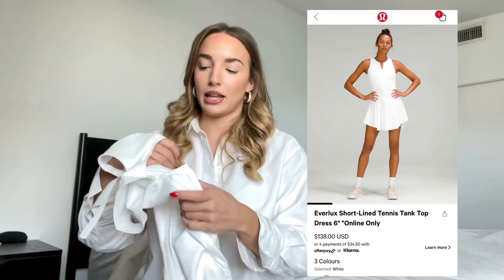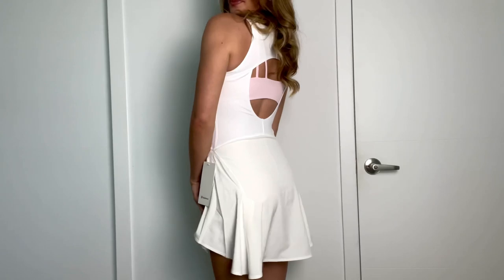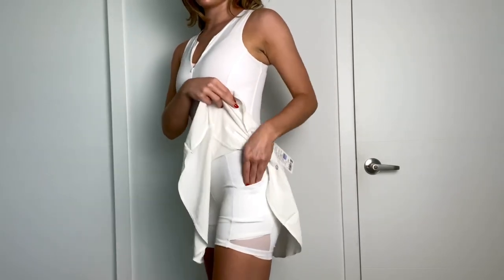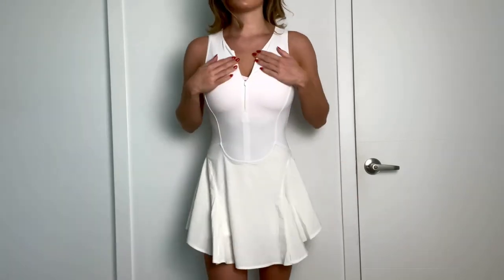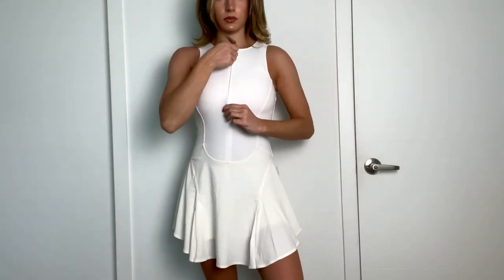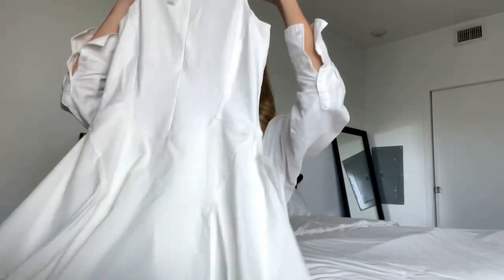The final thing I purchased from Lululemon is the Everlux short line tennis tank dress in the six inch length. This was a guest return — a guest returned this dress and I took the initiative to try it on in the store, and instantly all my coworkers were like, you have to get it. So of course I bought it. It's really cute — maybe for golf since it's a tennis skirt and I don't play tennis, but I do golf. The back is open, it's so cute. This is a size six.